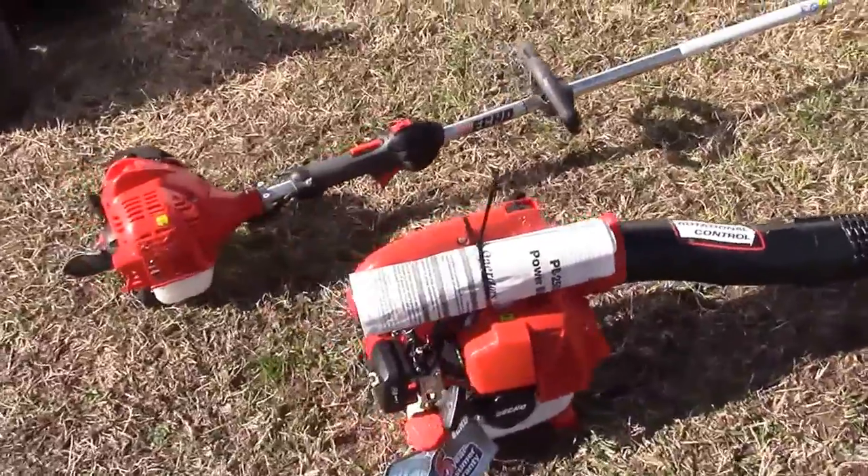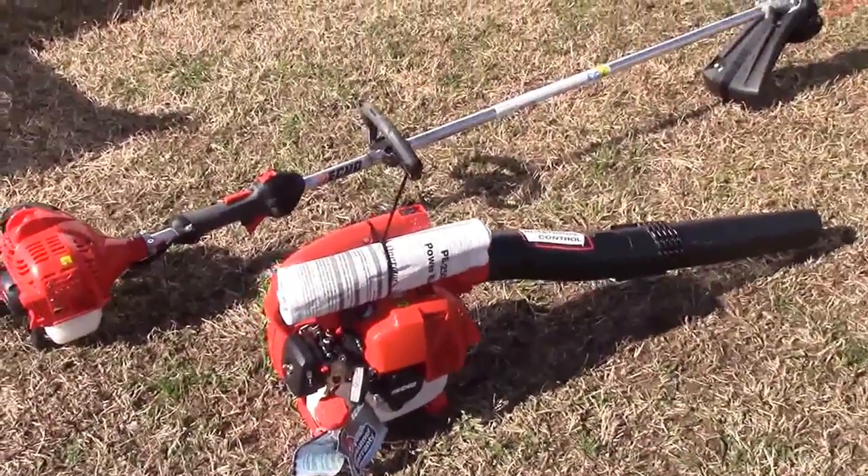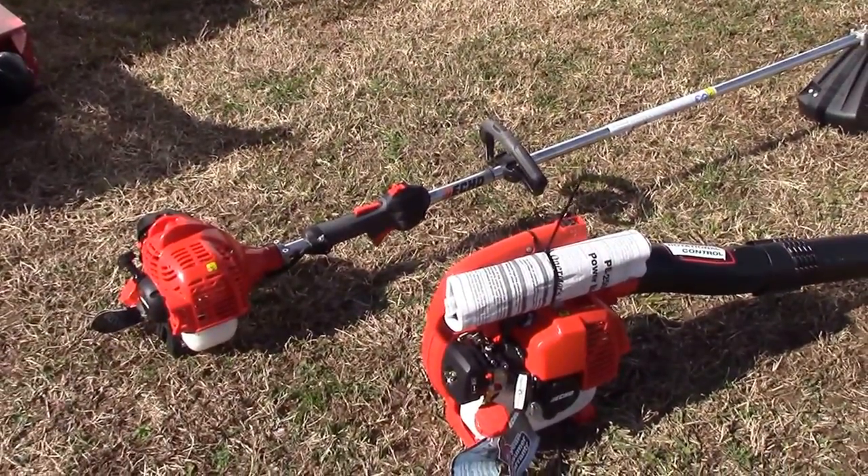Now for your handhelds included in this package deal, you're going to have your Echo PB250LN handheld blower and the SRM-225 string trimmer.